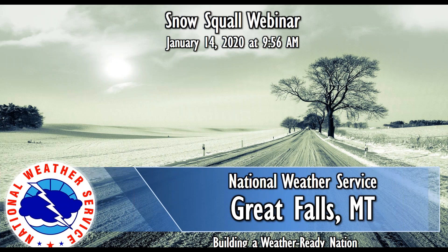I wanted to give you, as our partners, some background on where this came from, what a snow squall warning is, and when this will be issued.